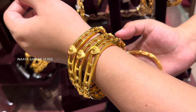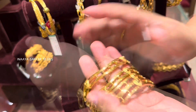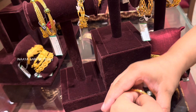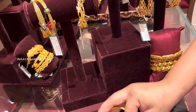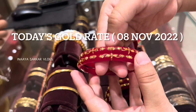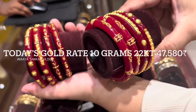As I mentioned, the 4-bangle weight and price — you can get this 4-bangle set in the approximate range of ₹3,67,000 rupees. If you don't want 4 bangles, you can also order just 2 bangles. Don't miss the end of the video — I have shared today's current gold rate. Today's 10-gram 22-karat gold rate is ₹47,580 rupees. Thank you so much, friends.